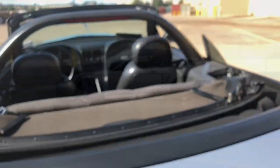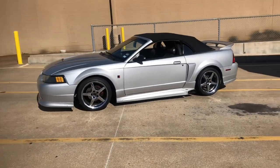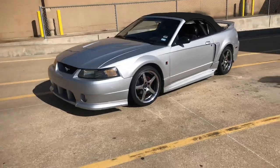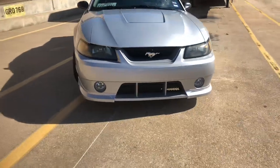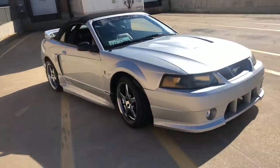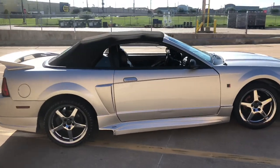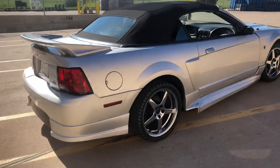Before I purchased this car, I always wanted to get a 2003-2004 Cobra Terminator. But when I came across this car, it just felt so unique and special. I like silver vehicles, so I had to get this one. I also stepped away from not getting the Cobra because of insurance rates — I was 18 years old when I purchased this vehicle. Like I said, I wanted the supercharged Cobra, but this car was just meant to be.